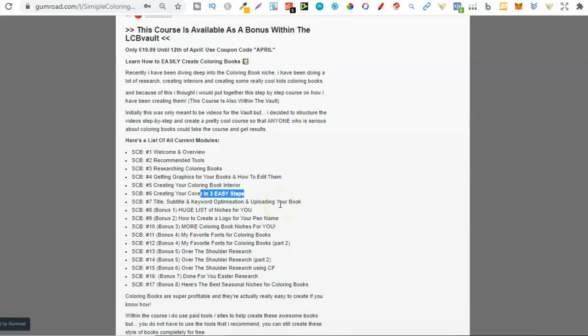I've actually put together a brand new spreadsheet. We have a spreadsheet for the vault which has keywords, niches, job titles and a lot of cool stuff. So I've recently started doing one for Simple Colouring Books as well, and in there you will get a huge list of colouring book niches.